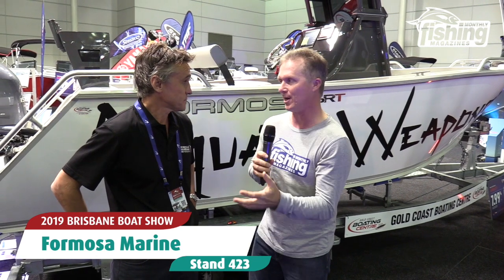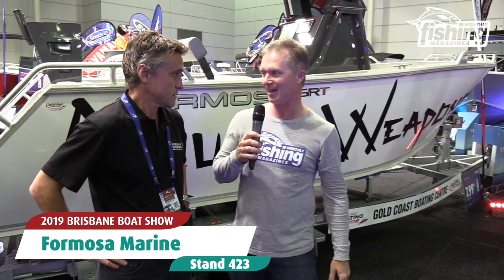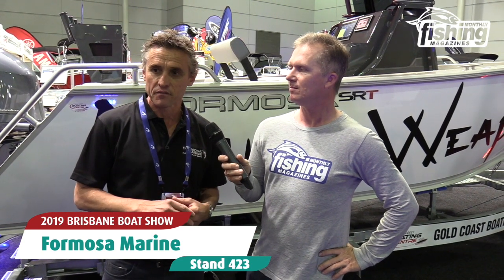And John, exciting times for Formosa because you've had a re-release and a bit of a consolidation on your extensive hull line, haven't you? Yeah, we have. It's been great. Just over the last six to twelve months, we've been reassessing the range and streamlining processes, making it a lot easier to navigate for the customer who's looking to purchase a Formosa.